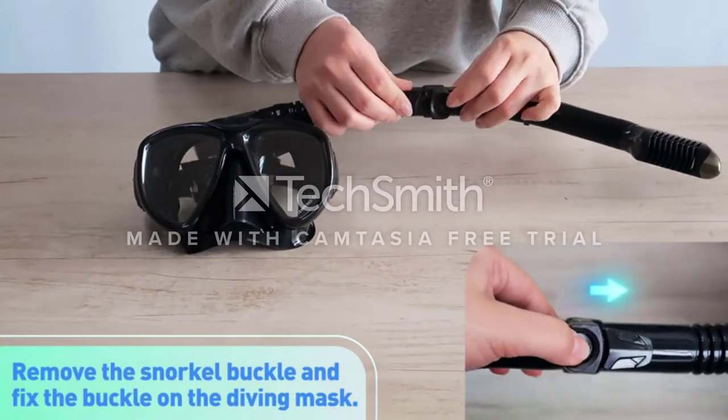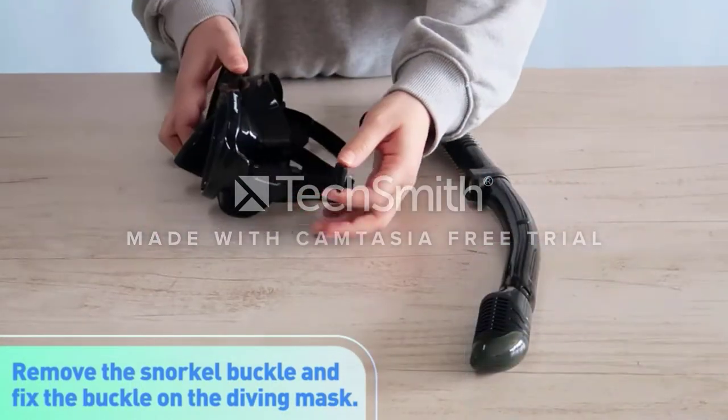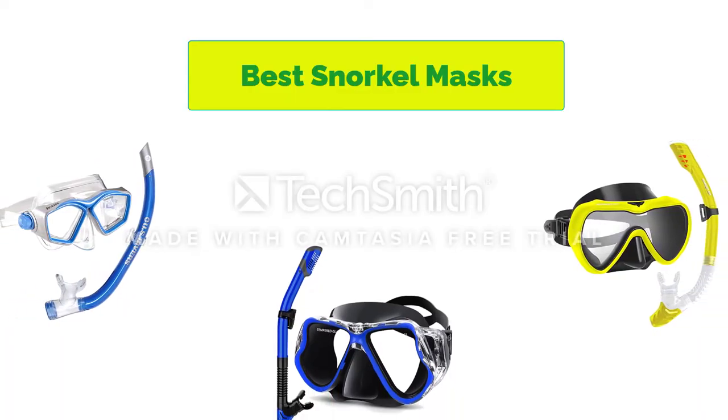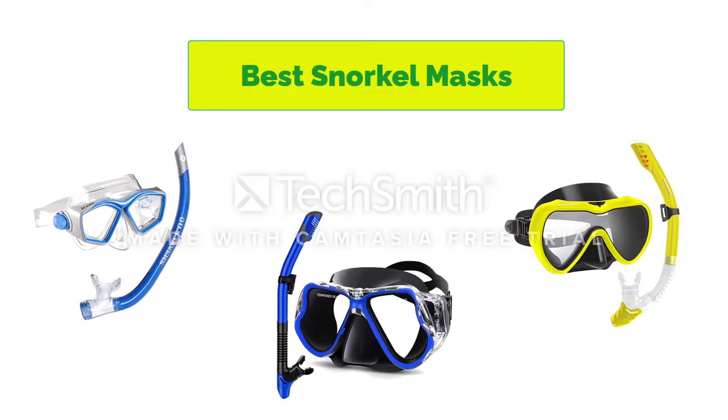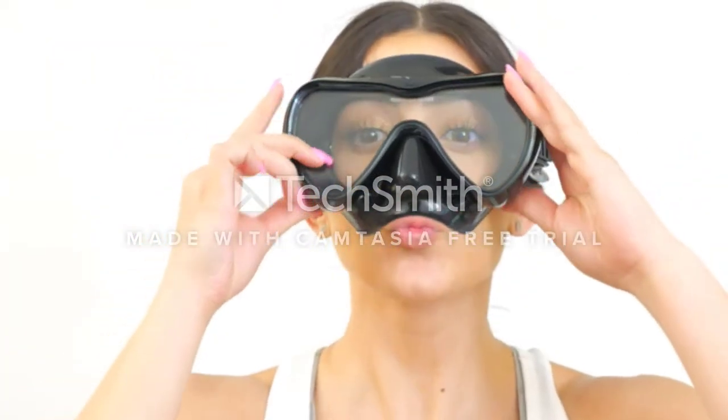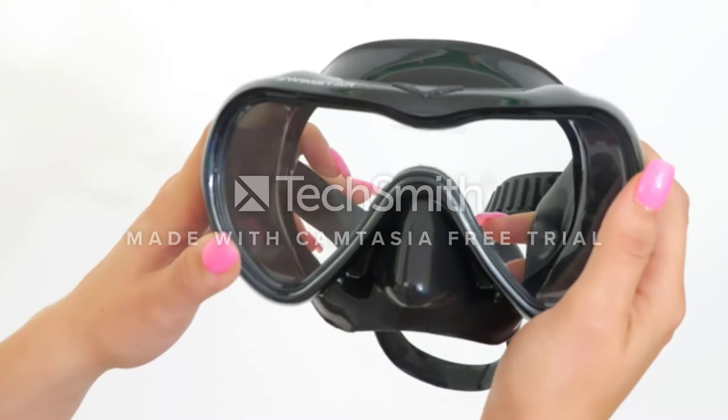Hello, welcome to our gear research channel. Today in this video, we are going to show some of the best snorkel masks that are best sold on Amazon. If you want more information and updated pricing on the products, check the links in the description below. So let's get started with the video.